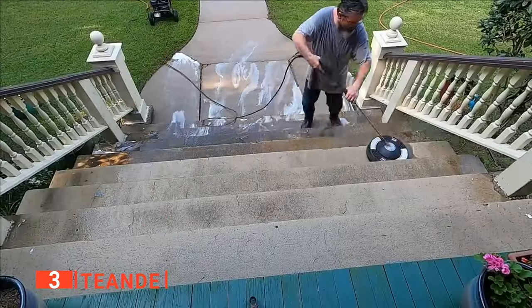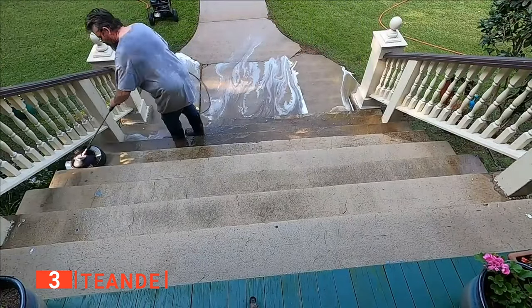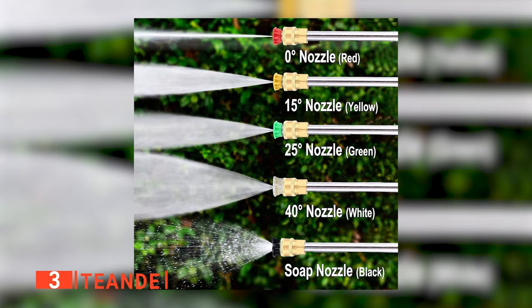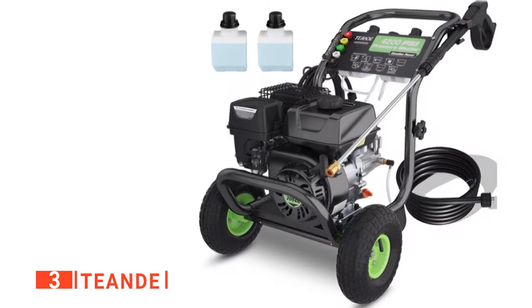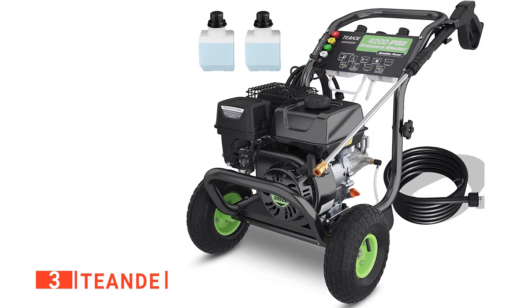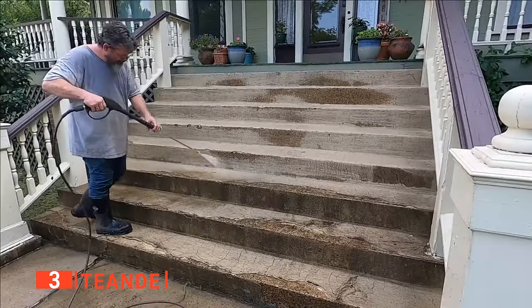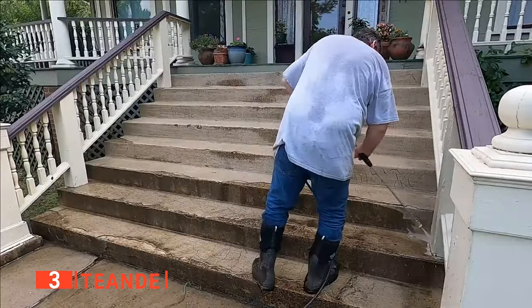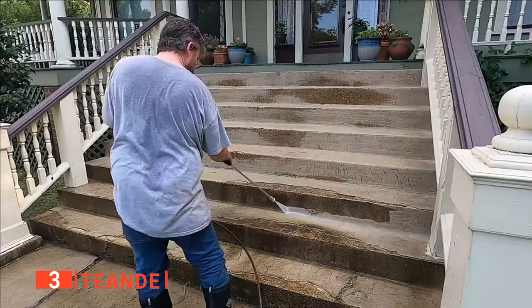With its 4200 PSI output and 3 GPM of powerful, deep cleaning water pressure, this device is ideal for all sorts of tasks, from cleaning concrete sidewalks to blasting kicked-on dirt off vehicles. The T-End can handle any job thanks to its range of five nozzles that allows you to customize the angle between 0 and 40 degrees. It also has two onboard detergent tanks to tackle even the most stubborn stains. We really like how little maintenance this pressure washer requires, as the OHV Technologies Pump features a specially designed die-cast aluminum crankcase that means you never have to change the oil.